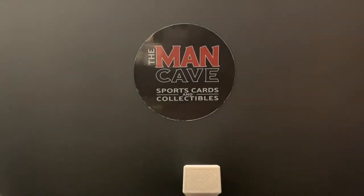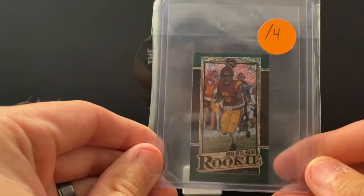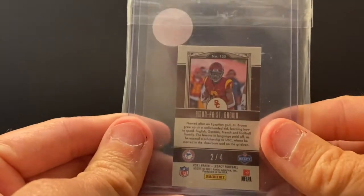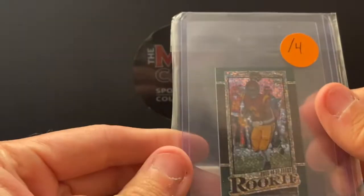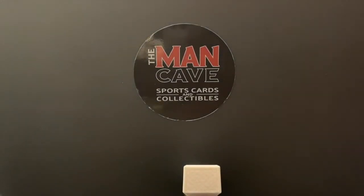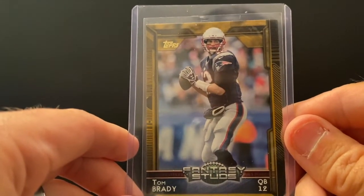We sell a lot in Joe Burrow. We got an Amon Ra St. Brown mini card numbered out of just four — pretty cool Legacy there. Of course, played for the USC Trojans and now for your Detroit Lions. Gonna make the playoffs this year — you heard it here first, and maybe here last.